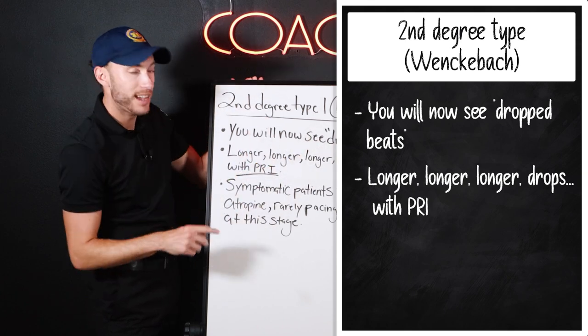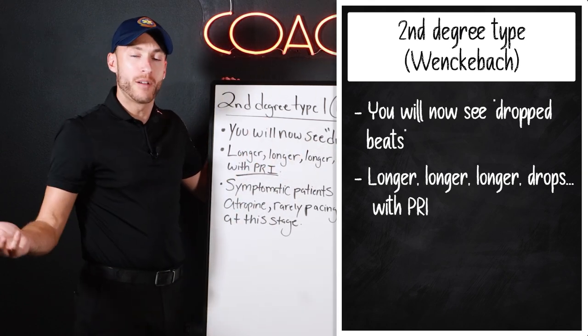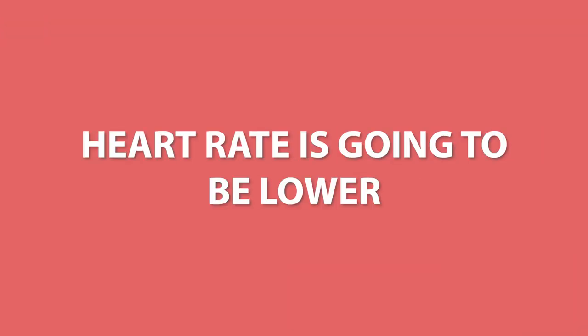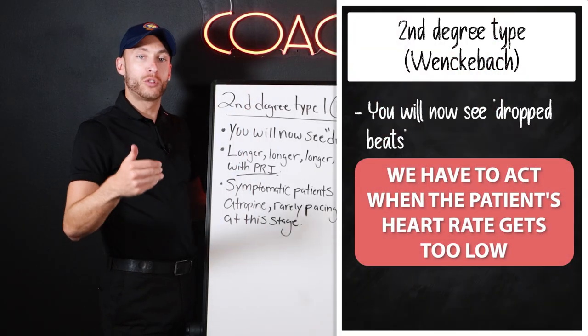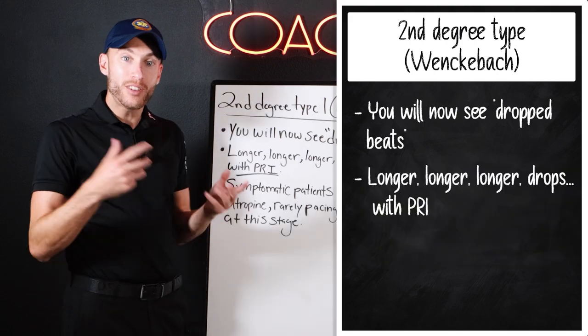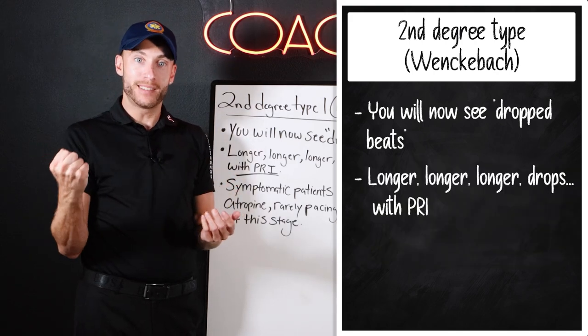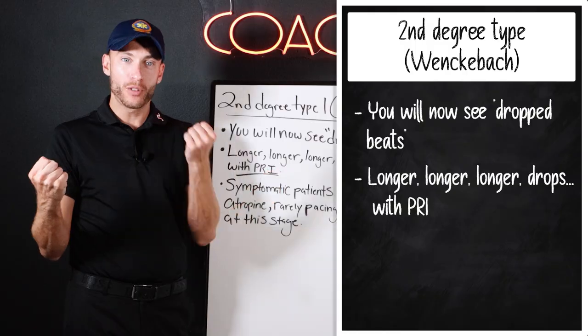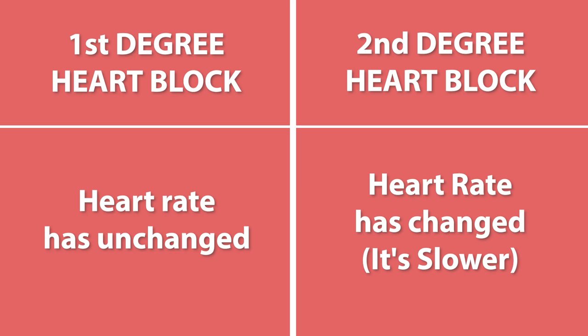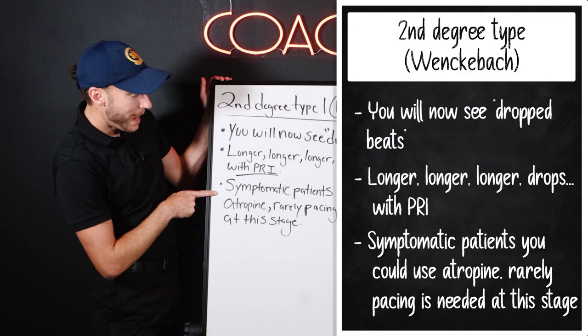You will see dropped beats, which means if we're losing heartbeats on EKG, the patient's heart rate is going to be lower. So if the patient's heart rate gets too low, we have to act. Notice the difference between second degree type 1 and first degree — with first degree, the heart rate is unchanged, but here we have a heart rate that is changed. So we have to act.